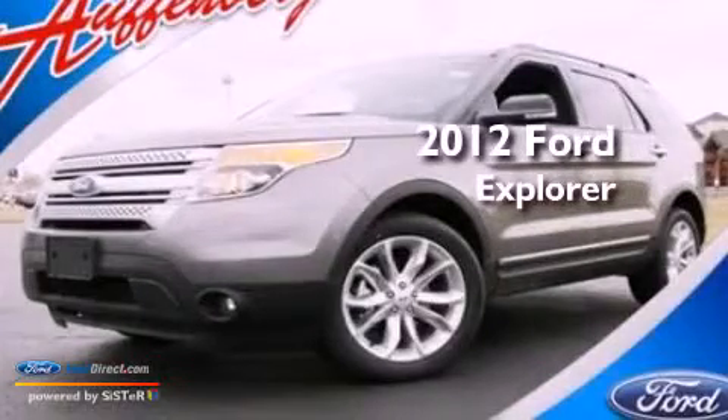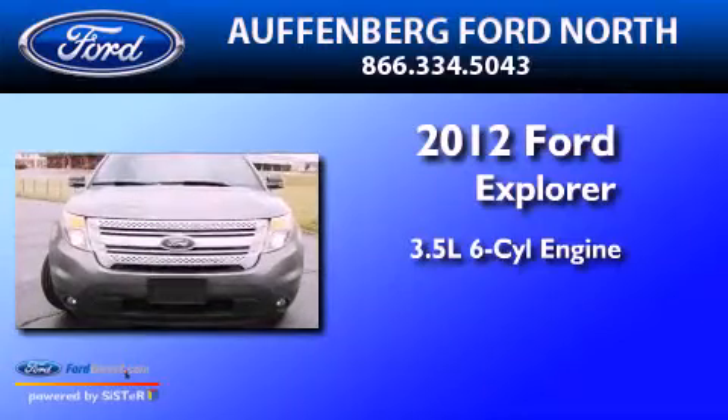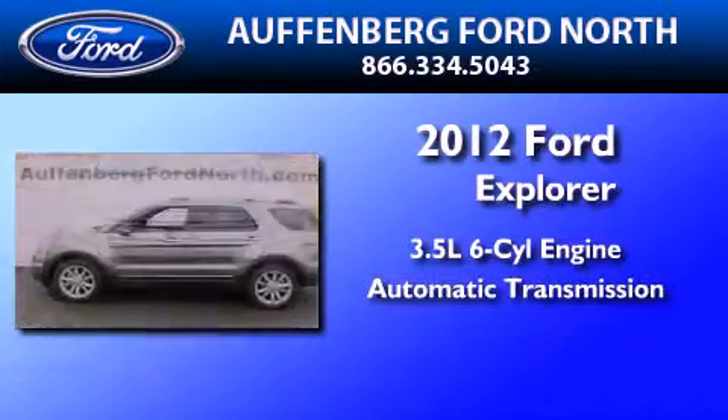This is a 2012 Ford Explorer. It has a 3.5 liter 6-cylinder engine, an automatic transmission, and 4-wheel drive.